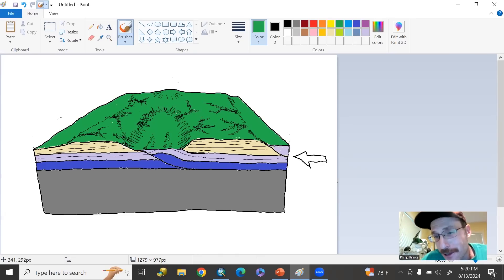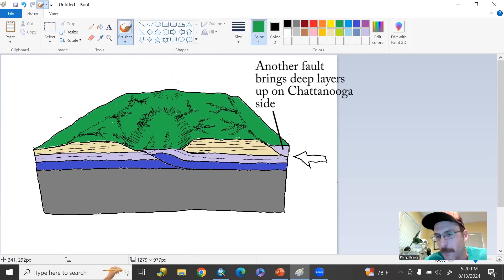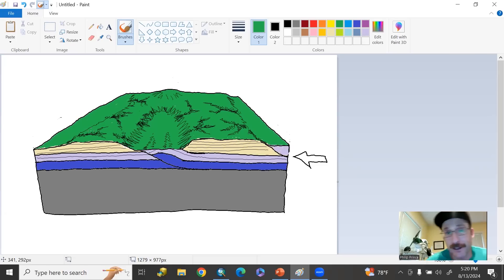So that's the Sequatchie Valley — it is the eroded core of a big geologic fold. Interestingly, where the rocks have been pushed up the farthest, that's where the valley is most developed. Up in the area around Crab Orchard, Tennessee, the rocks haven't been pushed up quite so far. Erosion has not yet gotten into those softer, deeper layers, and the fold is actually still a high point in the landscape. It's counterintuitive to think that where rocks have been less pushed up, the land is now higher — but that's the case in very many locations in the Appalachians, because erosion into these ancient geologic structures is what's actually making the landscape look like it does today.